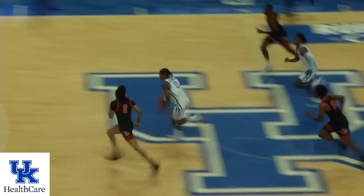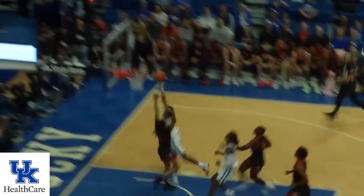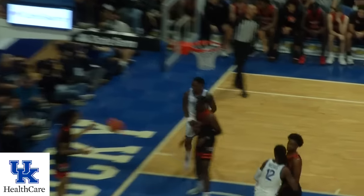Mason dribbles it off the foot of Dillingham, who comes up with a steal. Dillingham driving right of the lane, scoops up a shot that goes in and Kentucky leads 15-12.